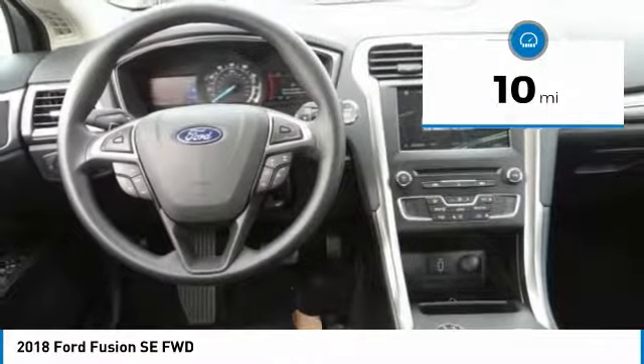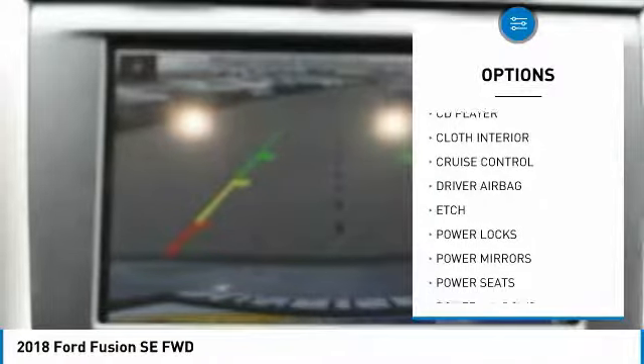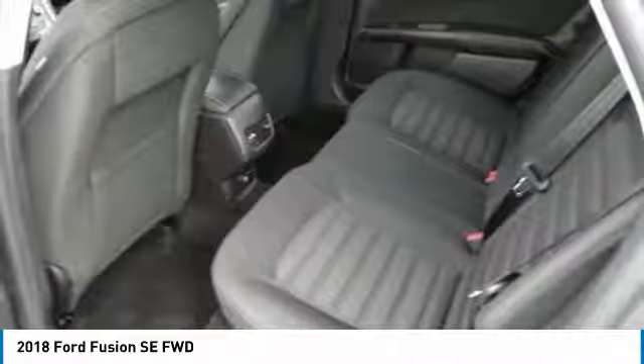Here are some of this vehicle's great options: anti-lock brakes, backup camera, Bluetooth, driver airbag, air conditioning, alloy wheels, cruise control, power windows, power locks, and CD player.